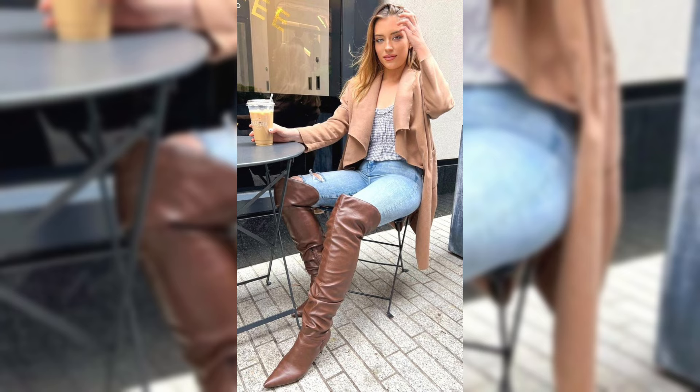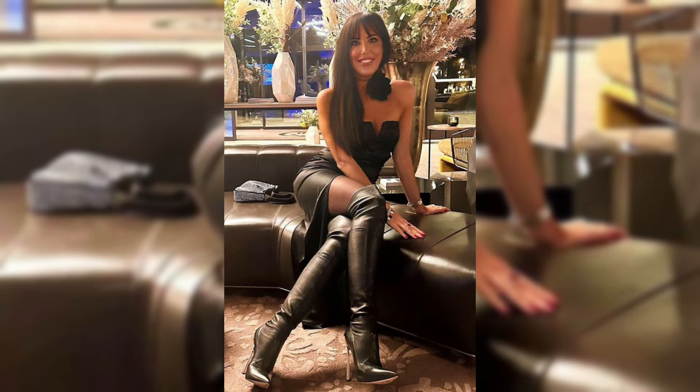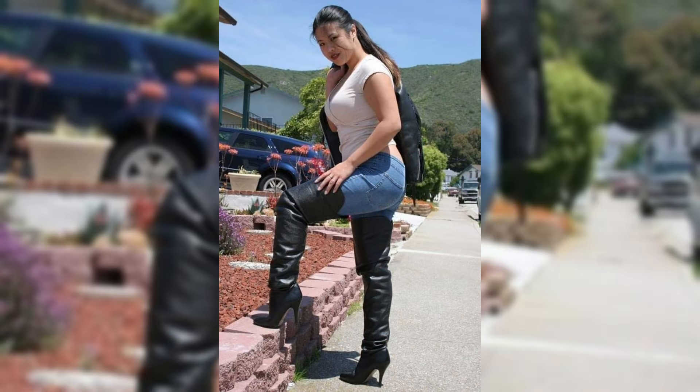Dear viewers, these latex and leather style high heel long boots are so unique and versatile, and you can pair them up with different outfits for looking beautiful and stylish.